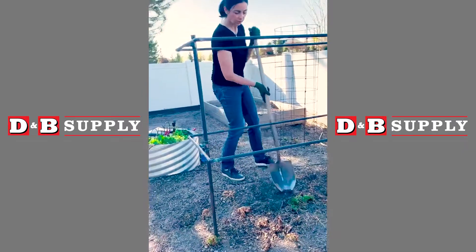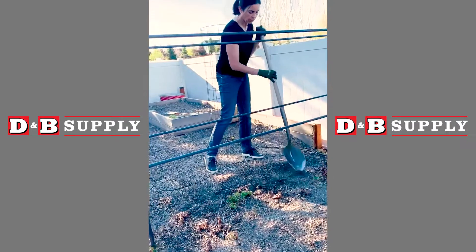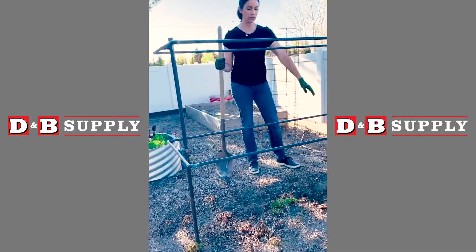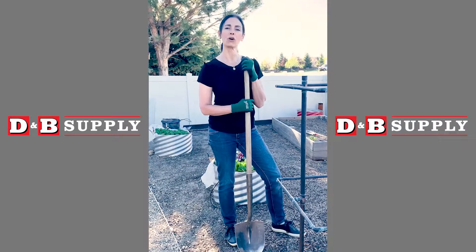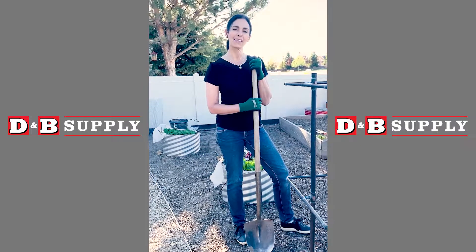I'm just taking a shovel to work both amendments into the soil slightly on the top — you don't need to dig real deep. Once that's done, I'll take the mulch I have, cover it back up, and water everything in. If you have an interest in raspberries in your garden, I hope you'll pick some up. Spring is a great time for planting them. Thanks for watching.